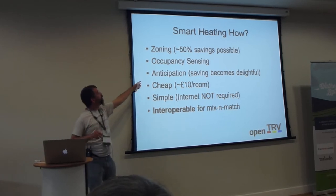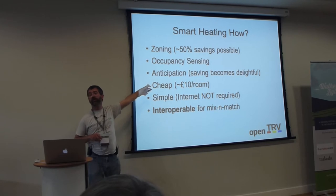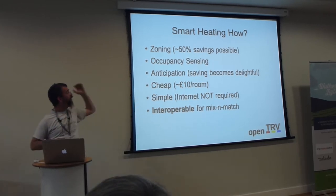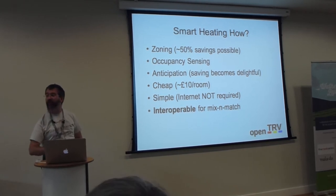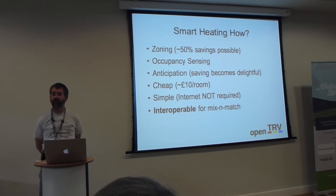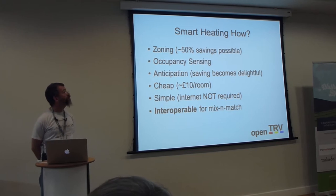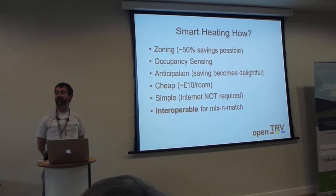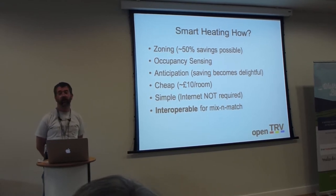Systems like Nest try to learn when you're going to be home and turn heating on before you arrive. There are 30 lines of code in here doing much of that, currently switched off. I keep stats about what times of day you tend to have heating on. But the big problem with Nest is it's still trying to do this from one point in your house, not actually in the rooms you're in. We can do a lot better because we know which room you're in.